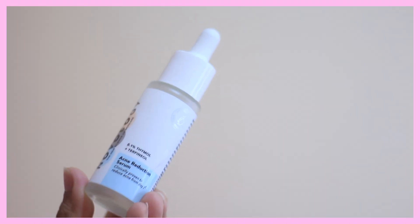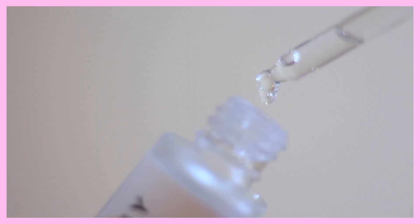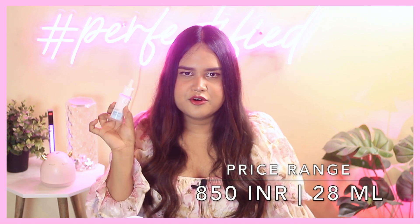I almost forgot to mention — I also repurchased the Novology Acne Reduction Serum. I believe this is my third tube, and it's one of the products that has genuinely helped me on my acne journey. It's a holy grail product of mine. It's slightly more expensive than normal serums — comes in 28ml packaging and costs around 800-900 rupees. You can't find it on Amazon; you can get it from their website, which I'll link in the description below.